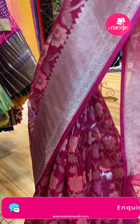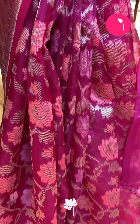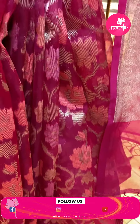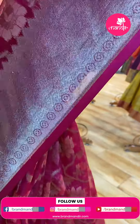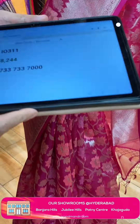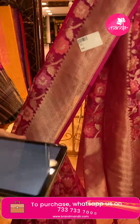Here is the first mannequin saree — a gorgeous magenta pink color in Kora organza fabric. All over the sari, nice florals and creepers with a beautiful golden zari border in kadi style pallu. Sari pricing: code I-0311, offer price ₹8,244.